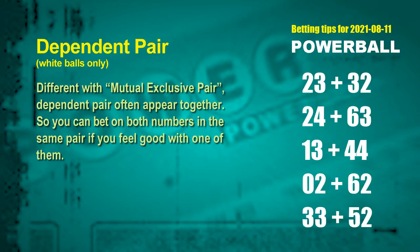Some numbers are mutual exclusive, while some are dependent — numbers in the same dependent pair. You can bet on both, because they often appear together in winning numbers of a draw. The white ball dependent pairs for next draw are: first pair 23 and 32; second pair 24 and 63; third pair 13 and 44; fourth pair 02 and 62; fifth pair 33 and 52.